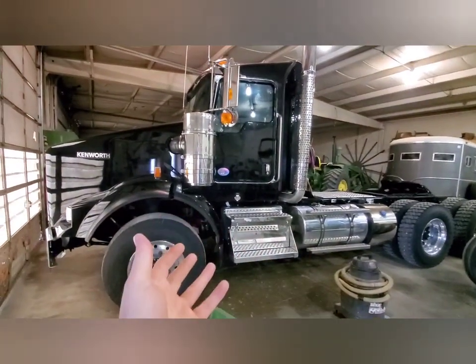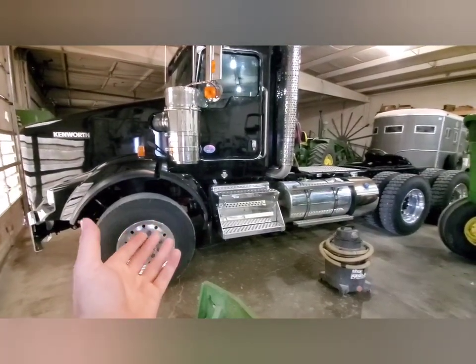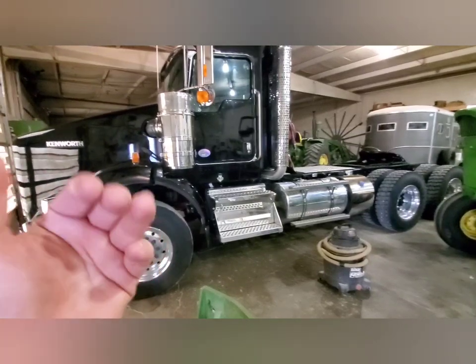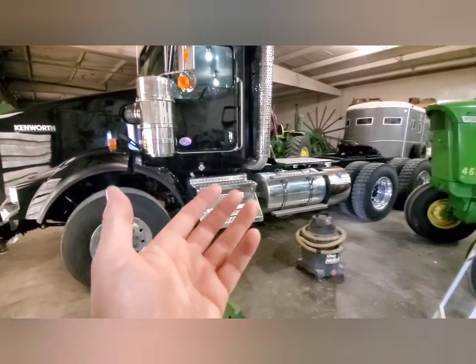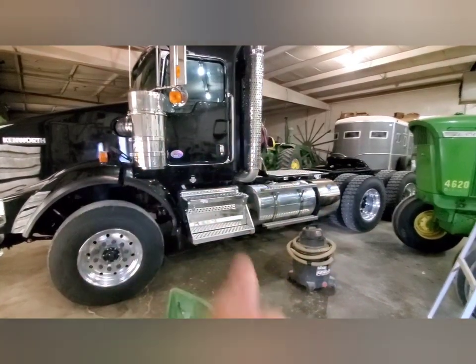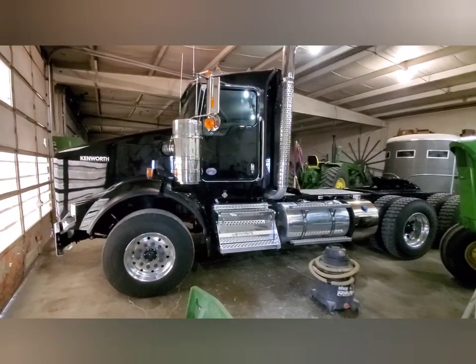If you hear some door rattling going on in the background, that's because we're getting a 75-degree day here in western Iowa in December — late December — with a high risk of tornadoes today. Pretty unusual weather. The shop is vibrating and the doors are rattling because of high winds outside; they're talking about gusts approaching 100 miles per hour.